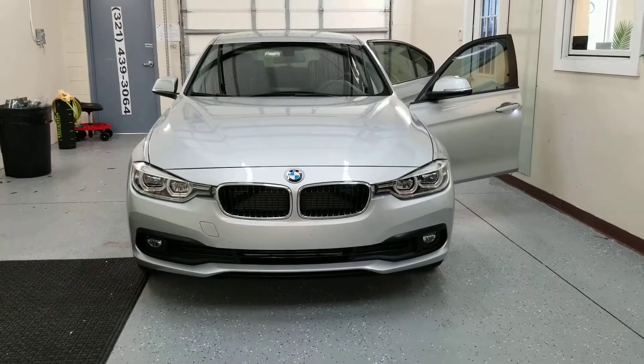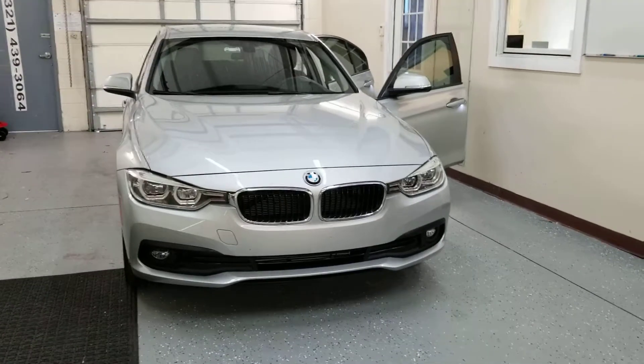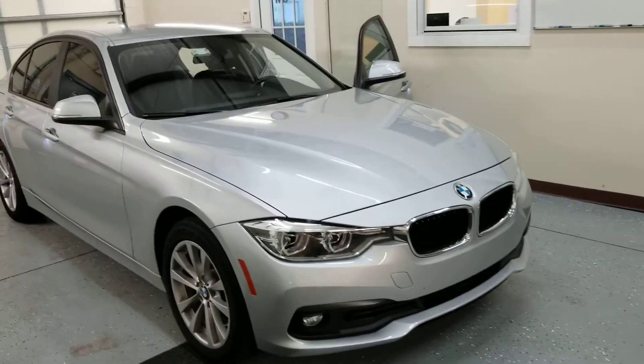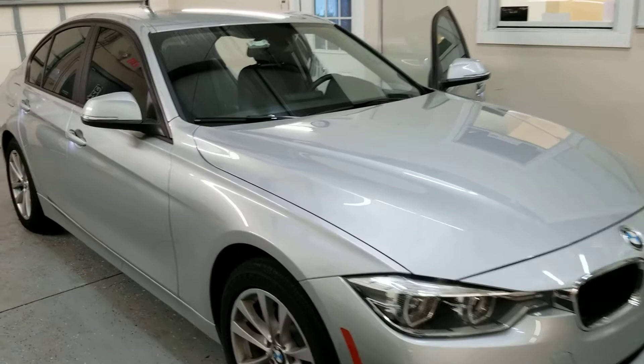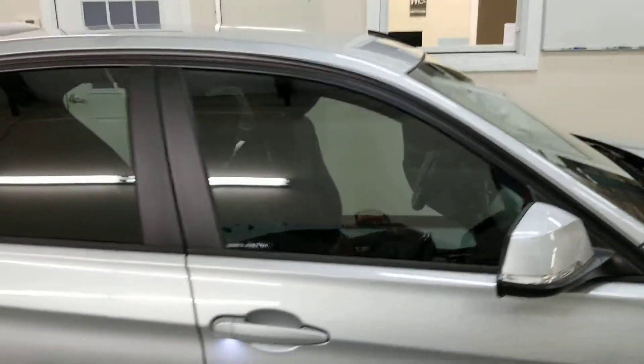Hi guys, this is Troy over at Choice Window Tinting. I just finished tinting this BMW 320i. I installed Lumar CTX nano ceramic window film on it. I put 30% on the two front doors and then 15% on all the back windows.